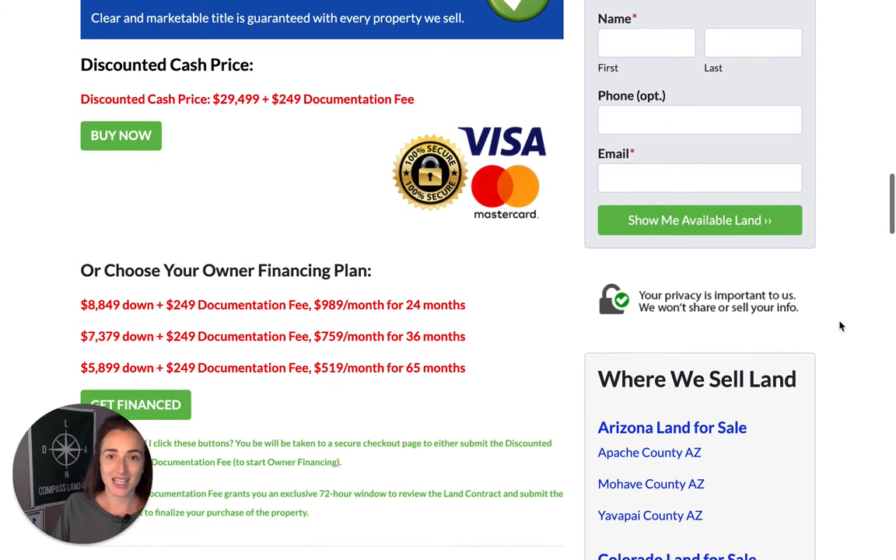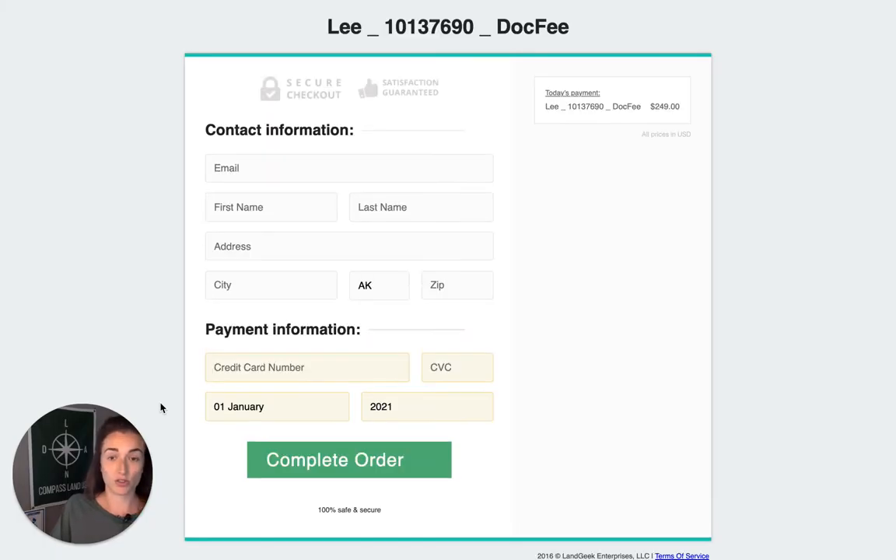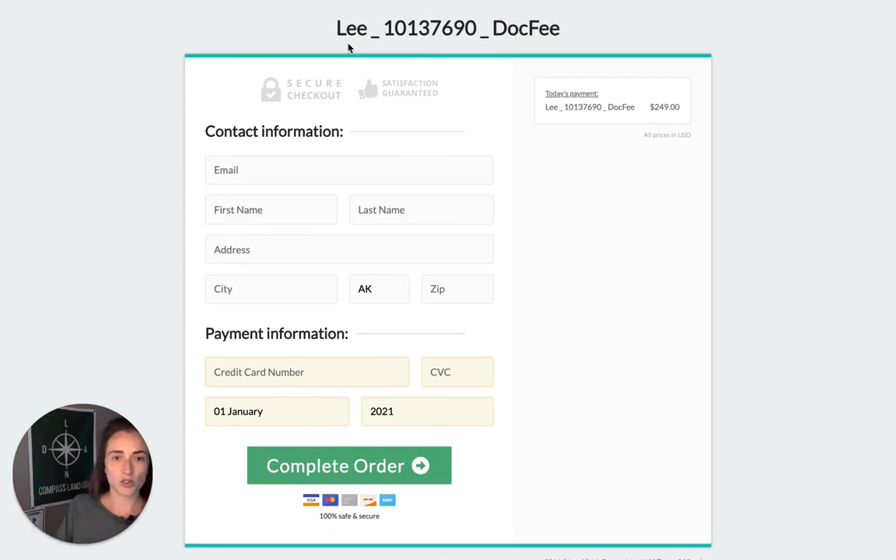Under that, you'll see the discounted cash price of $29,499, and then three owner financing plans to choose from that vary in down payment, monthly payment, and number of months — each with a one-time documentation fee. If you love this property, you can use one of the green checkout buttons on our website. For owner financing, click 'get financed,' submit the one-time documentation fee to reserve the property, and you'll come to our secure checkout page where you'll see the county name, parcel number, and method. Just punch in your contact information and debit or credit card, then hit 'complete order.'